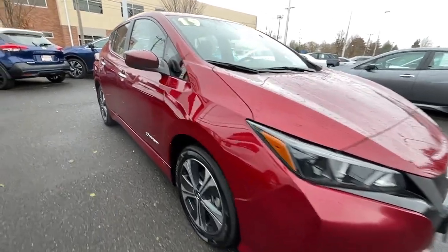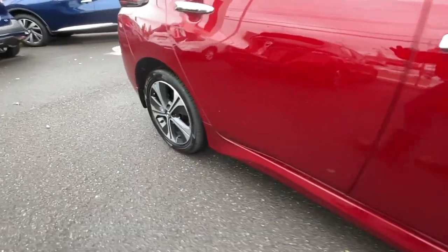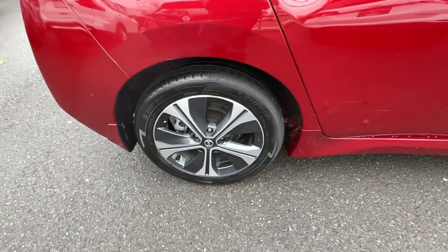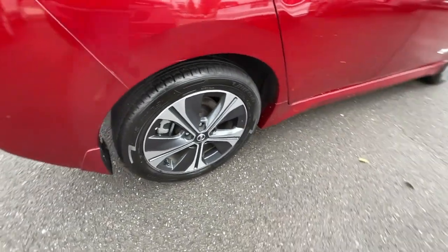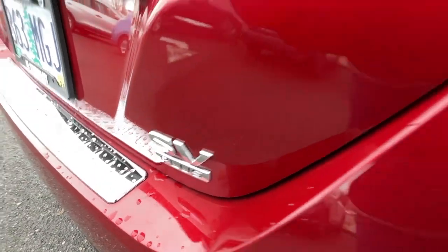This stylish four-door hatchback delivers earth-friendly efficiency, driver-assist safety tech, cutting-edge connectivity, and a roomy interior with plush seating. All you need to do is relax and enjoy the ride. The following are some of this vehicle's highlighted options.